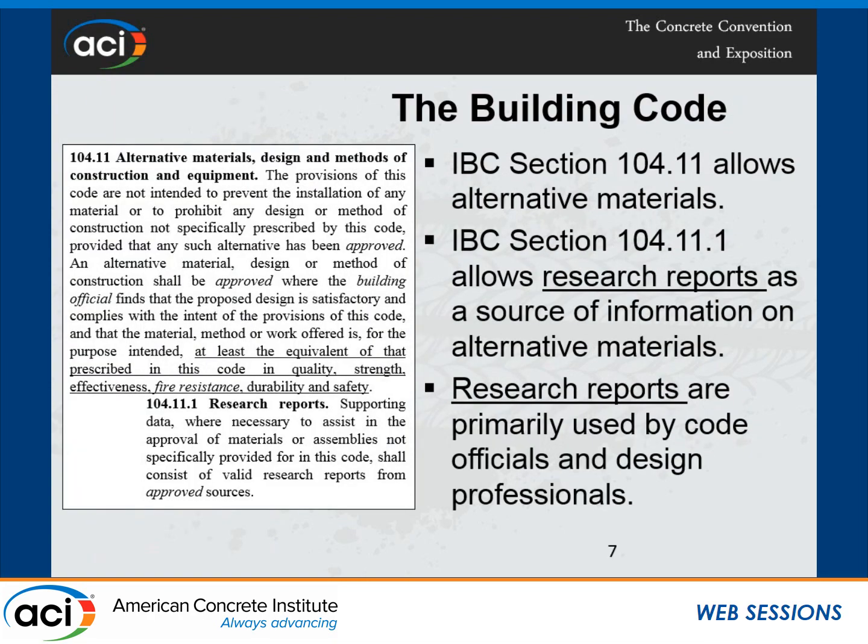When we look at this material, none of these code books address the system, especially ultra-high-performance concrete. But the good thing about the building code is Section 104.11. It says if you have a code alternative material and you can show at least the equivalent of what is prescribed in this code in quality, strength, effectiveness, fire resistance, durability, and safety — if you can demonstrate that equivalence — you can use it.